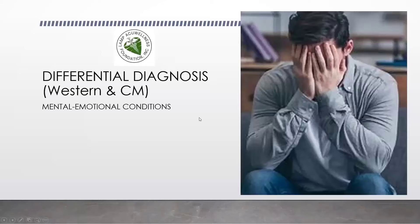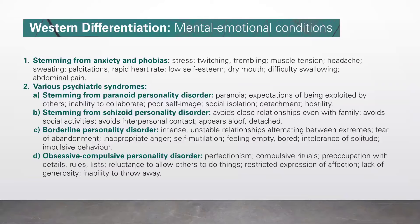Let's discuss differential diagnosis — Western and Chinese medicine — for mental-emotional conditions. Number one, stemming from anxiety and phobias: stress, twitching, trembling, muscle tension, headache, sweating, palpitation, rapid heartbeat, low self-esteem, dry mouth, difficulty swallowing, and abdominal pain.